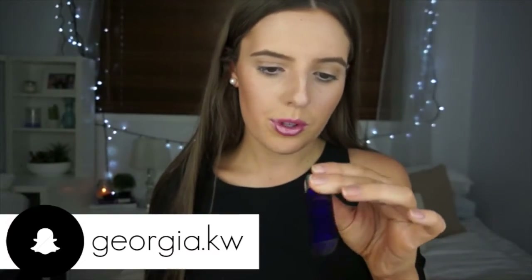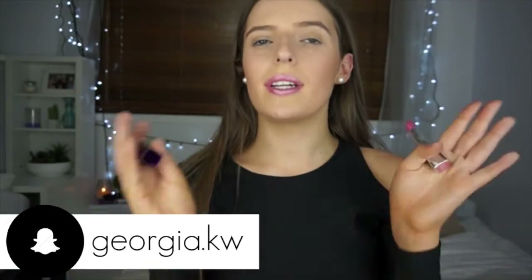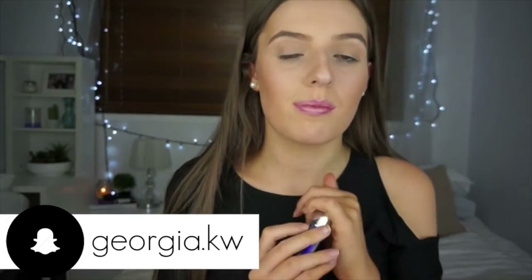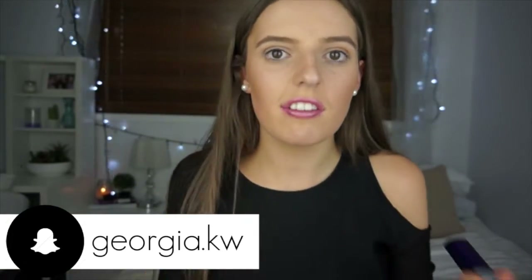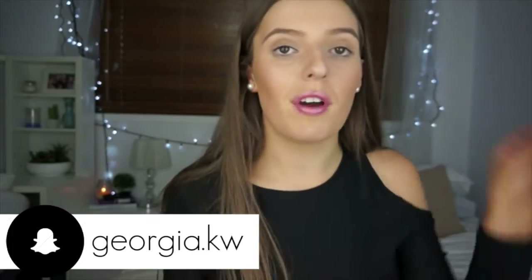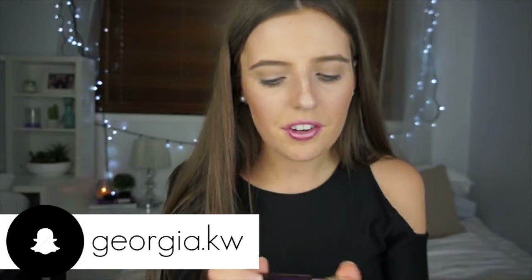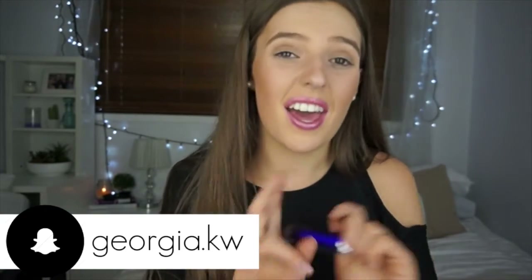Next lipstick is the Rimmel Moisture Renew Lipstick in the shade 210 Fancy, and this is more of a nude shade — it's still quite pink and it has a lot of shimmer and sparkle in it. You can already see it in the actual lipstick container, but on your lips it is just sparkly as hell. I definitely recommend this — it's very nice. It does add a lot of moisture to your lips which is a such a nice feeling, having a lipstick with a lot of moisture in it. I don't really wear this lipstick too often because I find there's too much sparkle on my lips, but if you like that, you're going to love it.